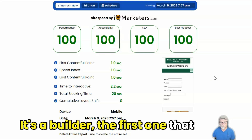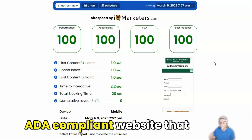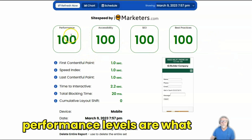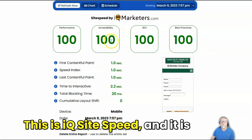It's a builder, the first one that I know of that puts out an ADA compliant website that also ticks off all the boxes that Google is looking for. These numbers here on the performance levels are what Google measures all websites for. This is IQ site speed.